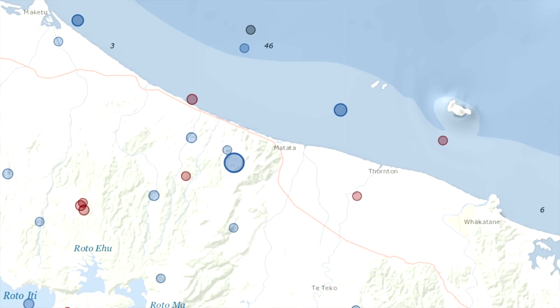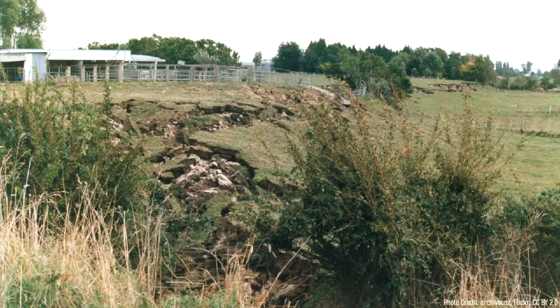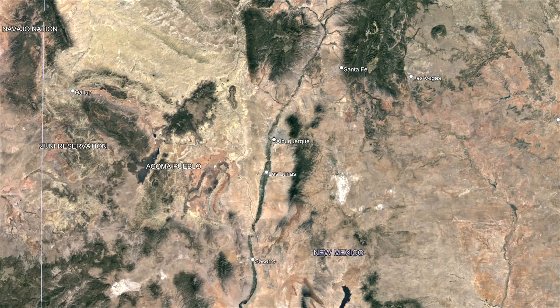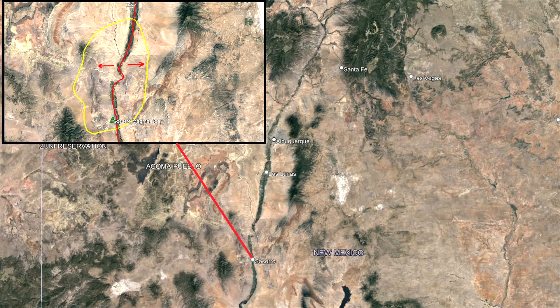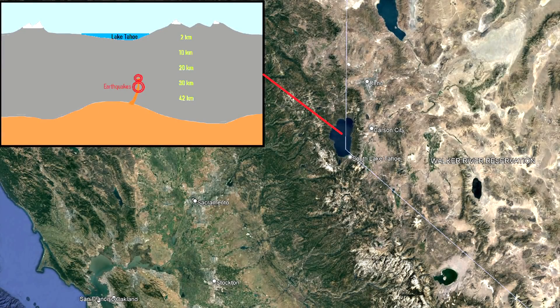If this intrusion of magma was to indeed eventually create a brand new volcano, it would likely begin erupting several hundred to several thousand years from now. However, while the uplift is occurring, there is a threat of magnitude 5 and 6 earthquakes occurring underneath the town, which could cause significant damage. As a final note, the intrusion of magma underneath Matata is not the only such body of molten rock in an unexpected location — other unusual magma chambers are located beneath the town of Socorro in New Mexico, and far beneath Lake Tahoe on the California-Nevada border.